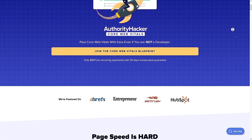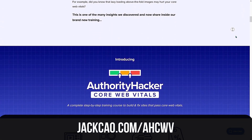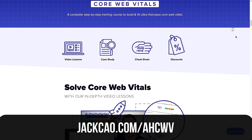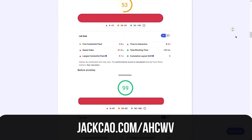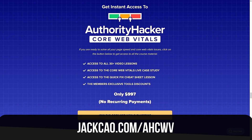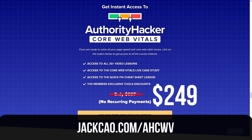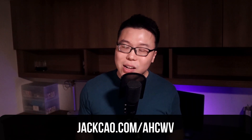If you want knowledge rather than tools to optimize your website for speed, check out the Authority Hacker Core Web Vitals course. I have quite a few speed optimization case studies on my channel, but if you want to dive deeper and understand the whole picture, I think this course is worth your while. The usual price is $997, and now on Black Friday it is heavily slashed to $249 — a 75% discount. The sale runs from November 24th at 9 a.m. PST and ends December 1st at 1 a.m. PST. A lot of people have taken this course and seen great results, so I highly recommend it.